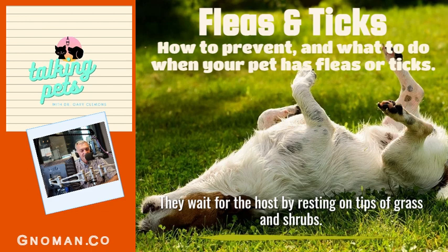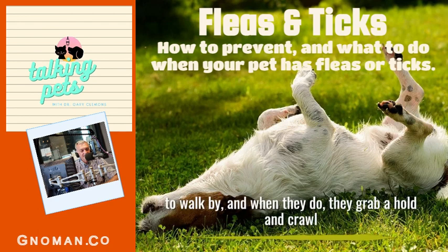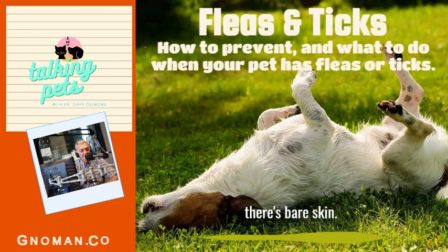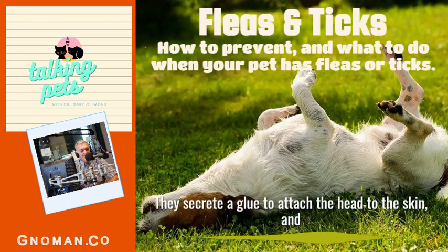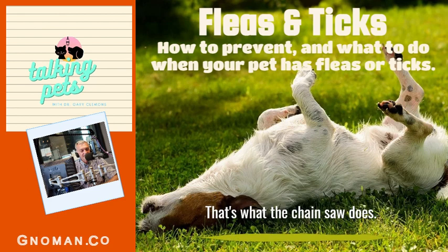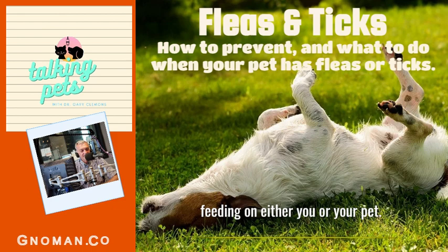They wait for the host by resting on tips of grass and shrubs, with their front legs stretched out waiting for the host to walk by. When a host passes, they grab on and crawl through hair or clothing to bare skin. They pierce the skin and secrete an anesthetic to numb it, then secrete a glue to attach their head. Then they begin macerating, chewing, and sawing the skin — that's what the chainsaw description refers to. Finally, they secrete an anticoagulant and start feeding on you or your pet.